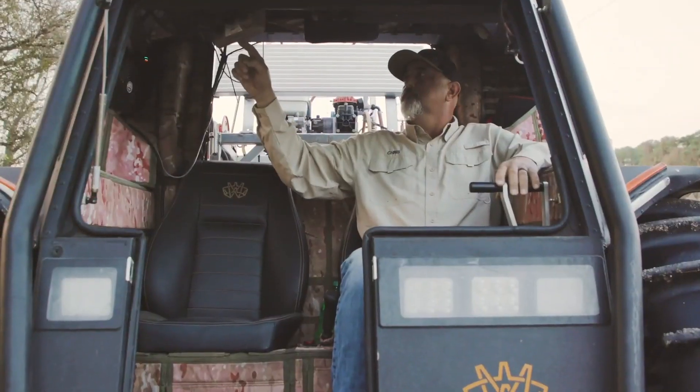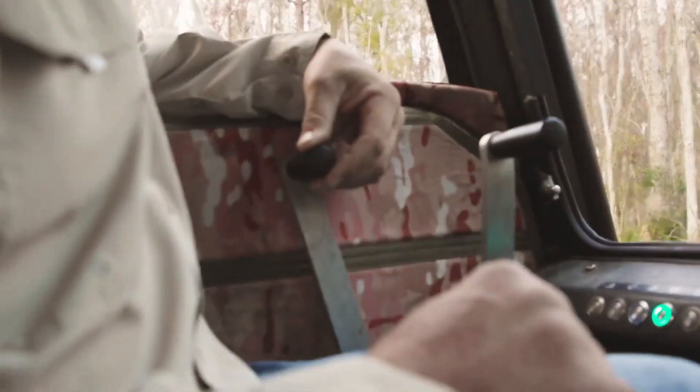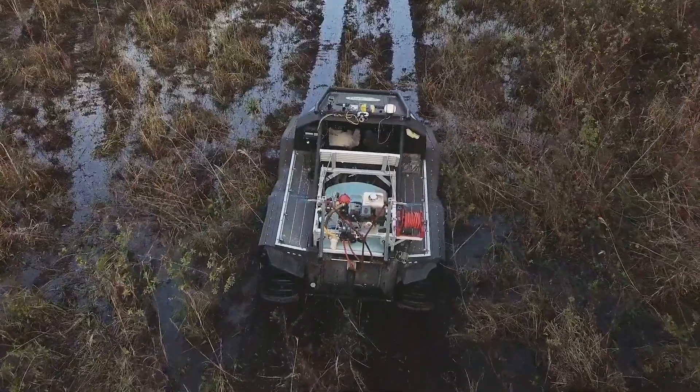Extreme Terrain Application Services from Helena is a turnkey maintenance program that keeps you and your employees out of harm's way. ETA Services uses state-of-the-art technology to control vegetation along transmission lines under the toughest conditions.